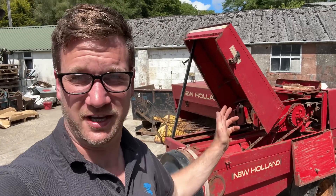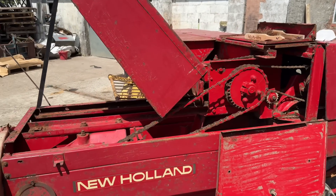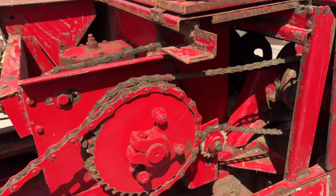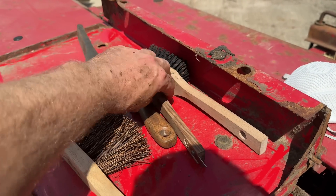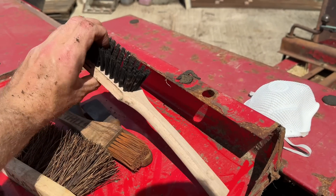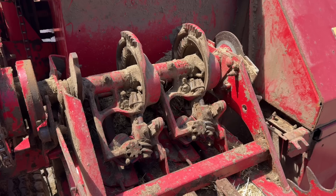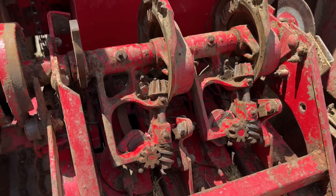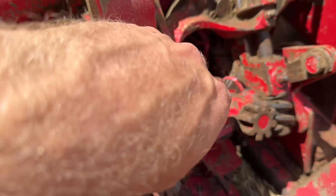I'm starting to wish I'd done this inside because it's blooming hot out here. But we're making progress — you can actually see red paintwork now. I've been using the hoover and pulling it all apart. These little steel chainsaw brushes are absolutely mint, and I've got a steel lawnmower brush and my Kubota brush from Lamma. Look at that — the knotters are much better. That's as clean as I want to make them.